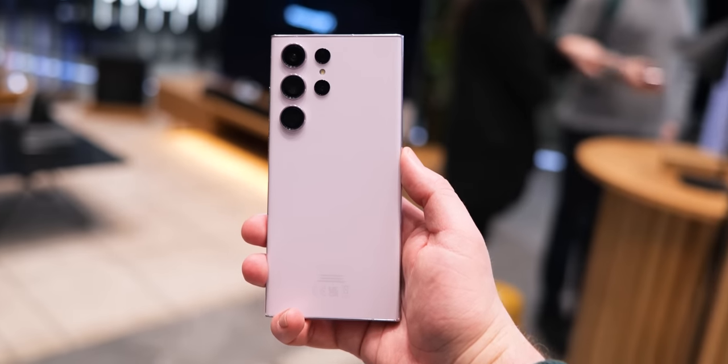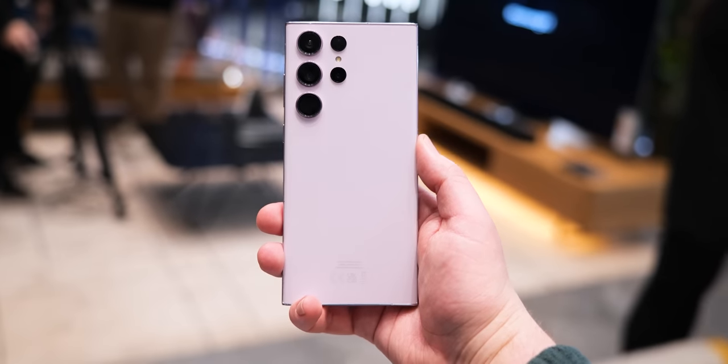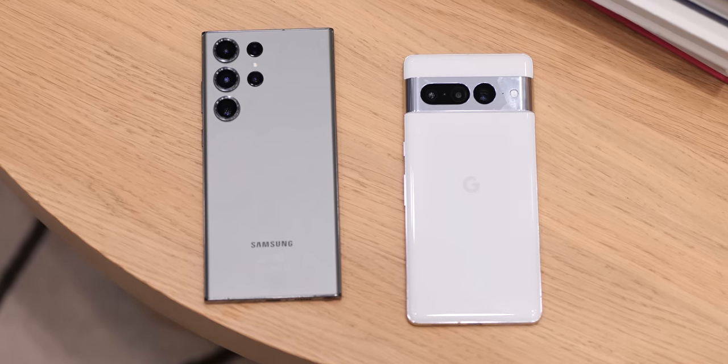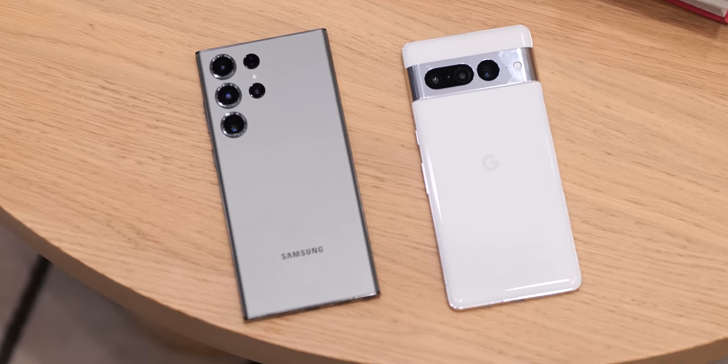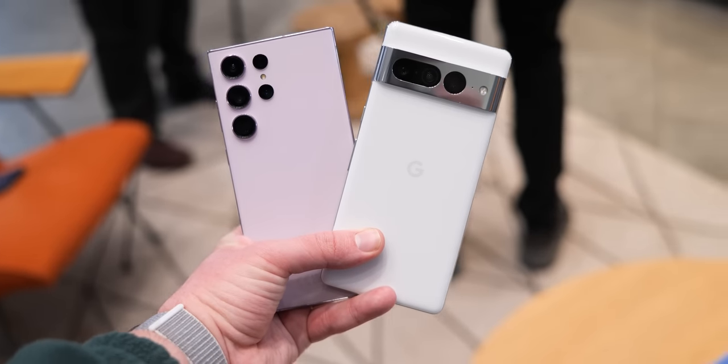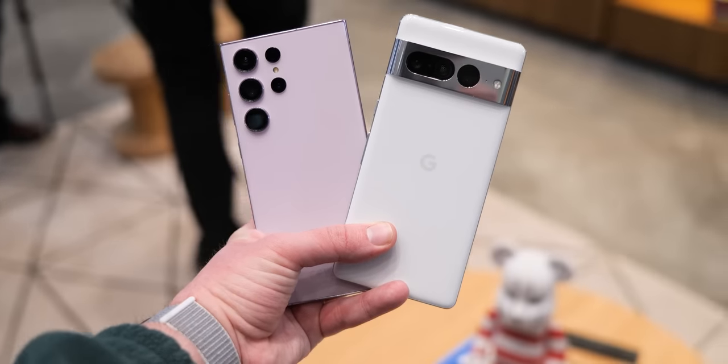Samsung is out here taking on the best phone of 2023 mantle with the Galaxy S23 Ultra, but just how does it stack up against one of the best flagship phones of 2023 and a surprise entrance? This is how the Galaxy S23 Ultra and the Pixel 7 Pro compare.